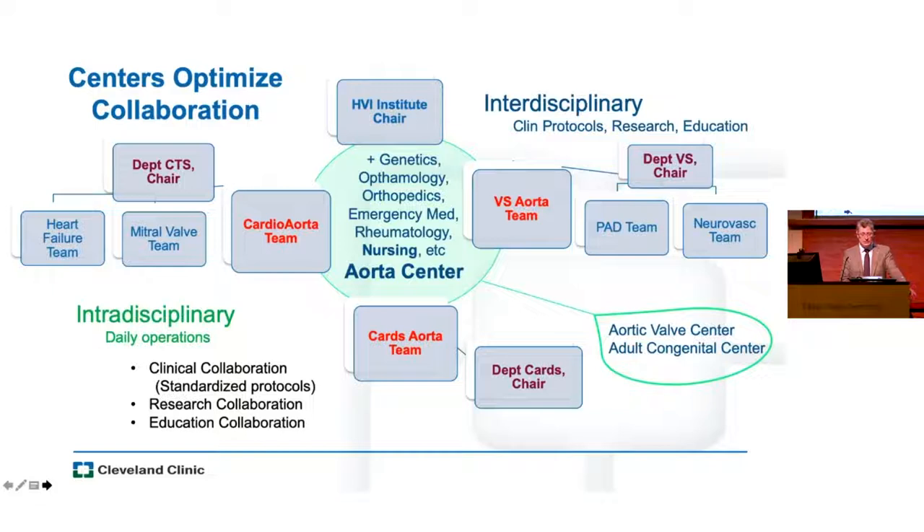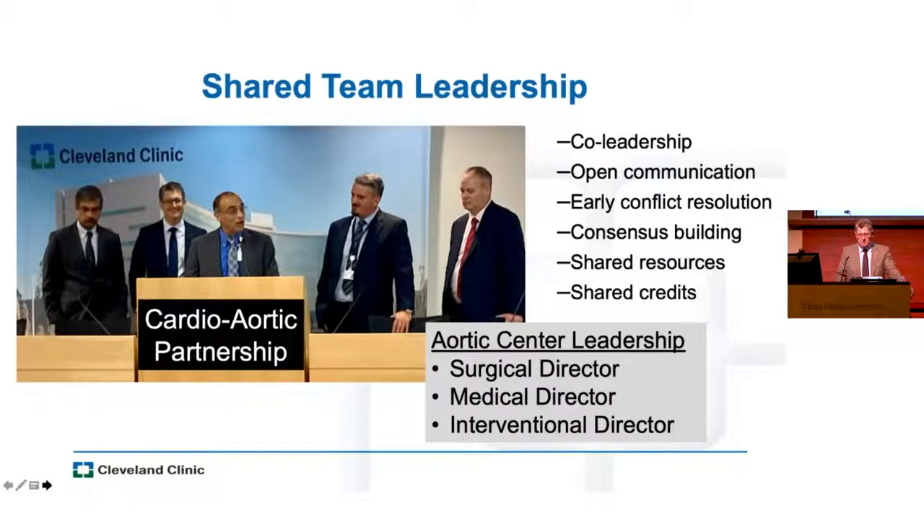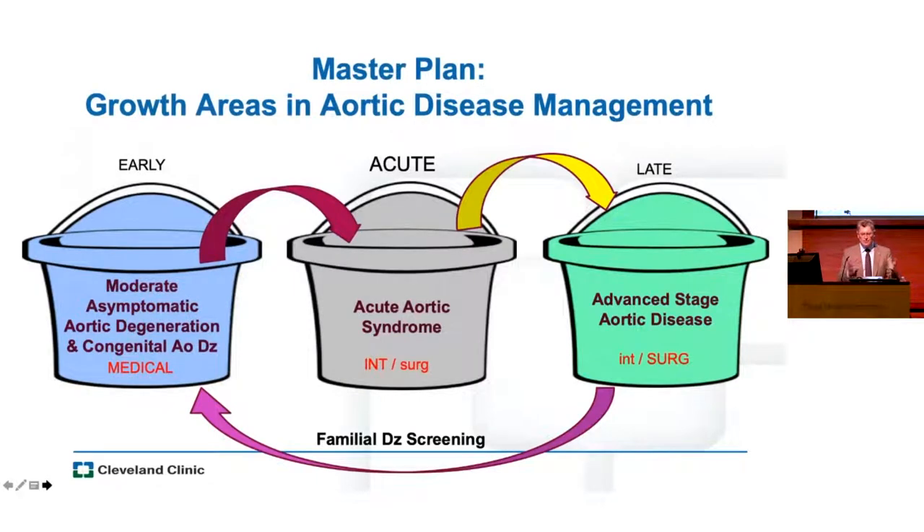This organization fosters collaboration and allows us to do more. When Lars Svensson took over as institute leader, he gave me the job of aorta center head. I quickly realized we need to create shared team leadership models — so I changed my title to surgical director and invited a cardiologist and a vascular surgeon to also be directors. We focused first on acute aortic syndrome patients — the patients that need us the most, plugged into the system in that desperate time of need.